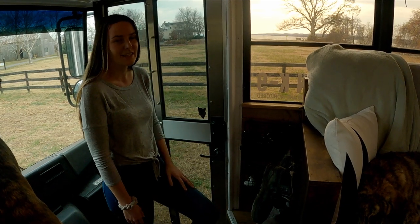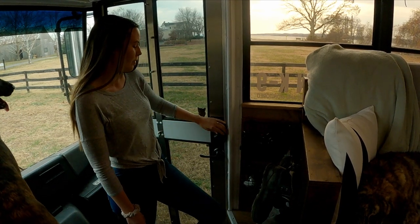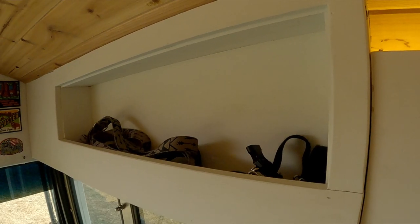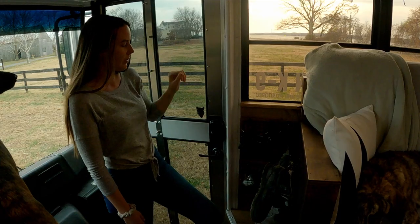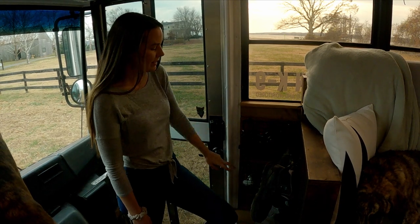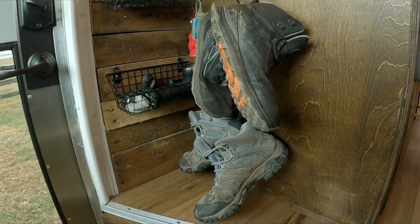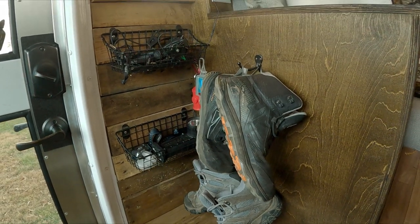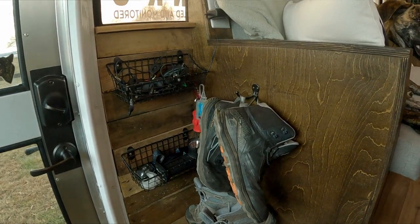When you first walk into our bus, you'll notice that we have a deadbolt like a normal house door, and we have a cubby up above our door where we keep our dog's leashes. We also installed two baskets here for things that we often grab on our way out of the bus, like their e-collars and flashlights, and we also have hooks for shoe storage.